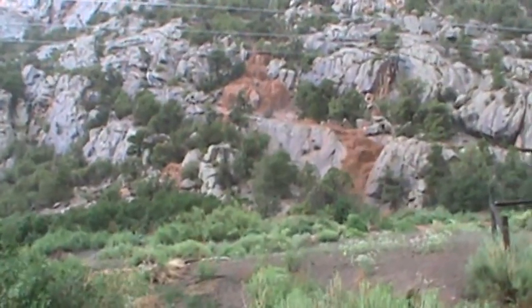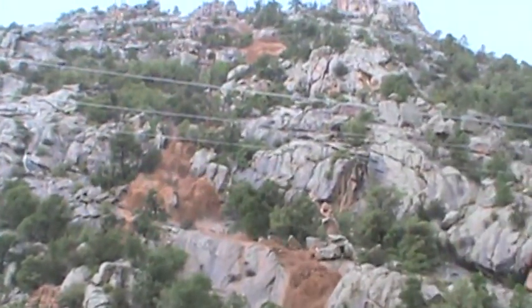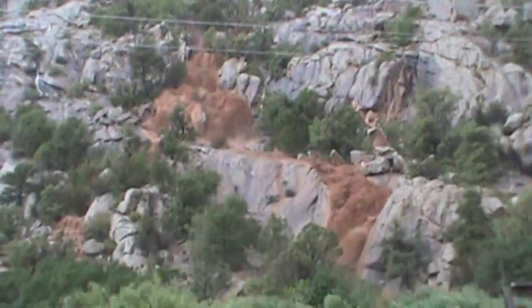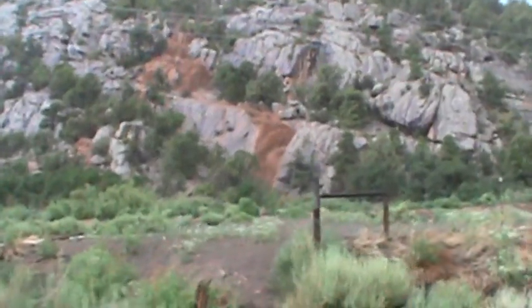That is awesome. That is raging down the hill. Look at all that sand. There's probably rock sedimentary — that's what it looks like. Yeah, that's from Santa.